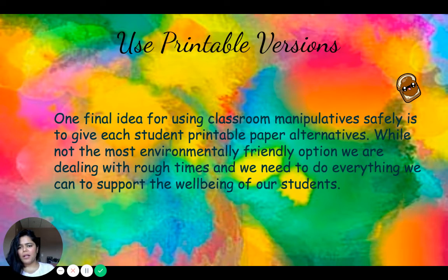One final idea is to use printable versions. Give each student a printable paper alternative to classroom manipulatives. While not the most environmentally friendly option, we are dealing with difficult times and need to do everything we can to support the well-being of students. Giving them printed versions of games or game boards, or multiple printed copies of a game they love, is very handy and will help reduce the chance of contact and the risk of COVID spreading. Though paper has an environmental cost, if we must limit both screen time and sharing of manipulatives, paper may be our best solution.